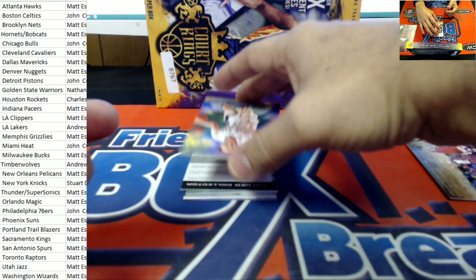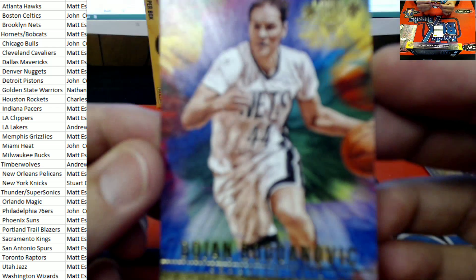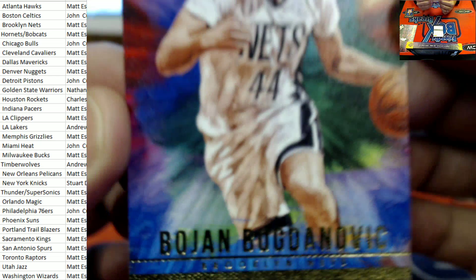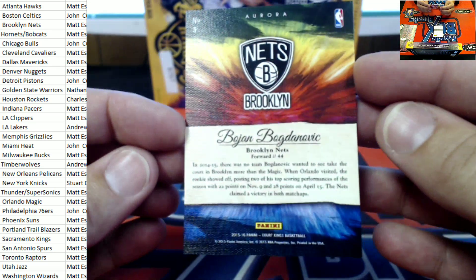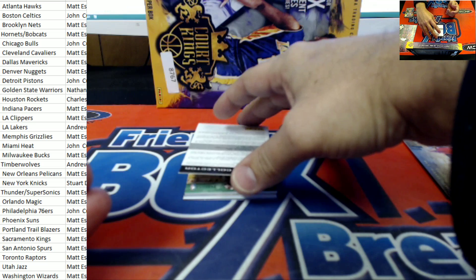Look at this next up — Bagnanovich with the Nets, Brooklyn in the house. Great-looking card. Matt, that's coming your way. Looks like we got a redemption.